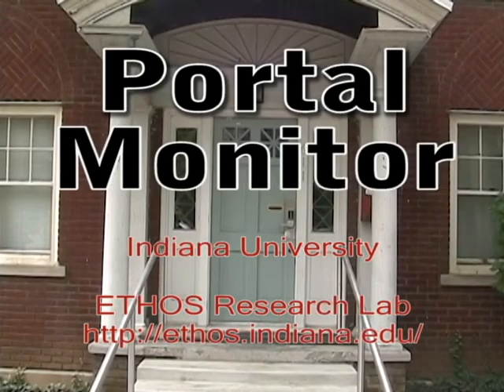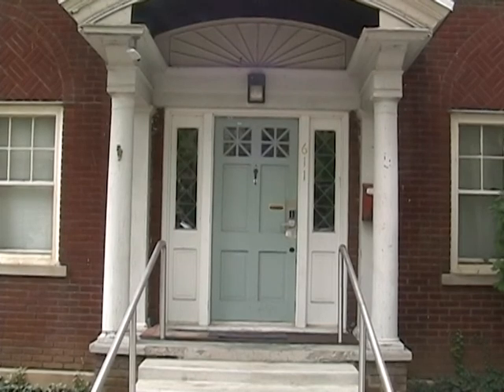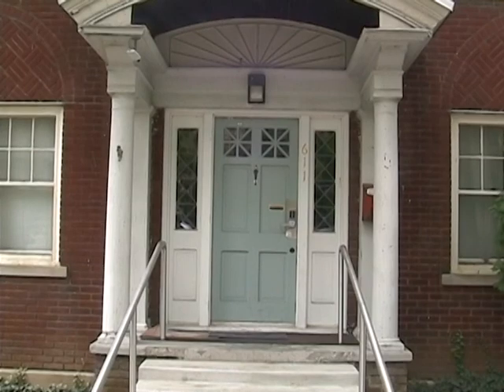The portal monitor is a collection of three systems that help an elder feel comfortable and secure in their home. This is Mimi's home. Let's look at the first system and how it interacts with it.